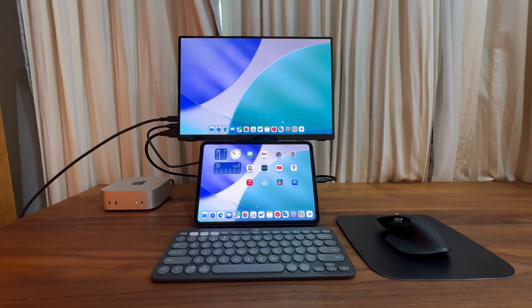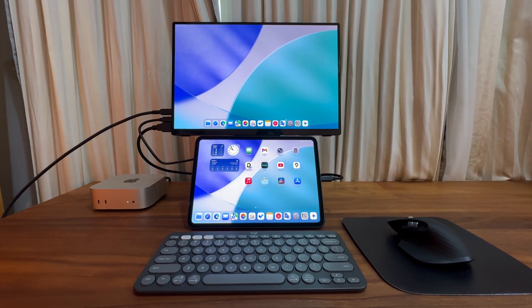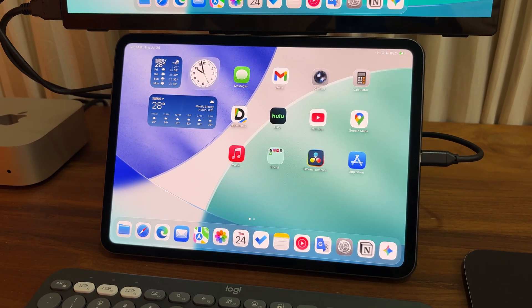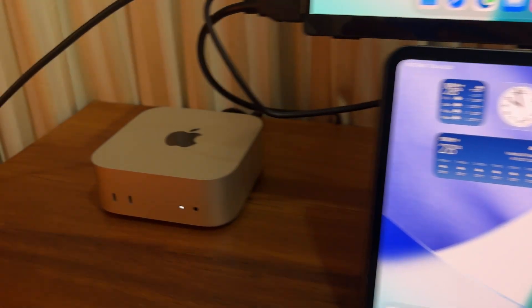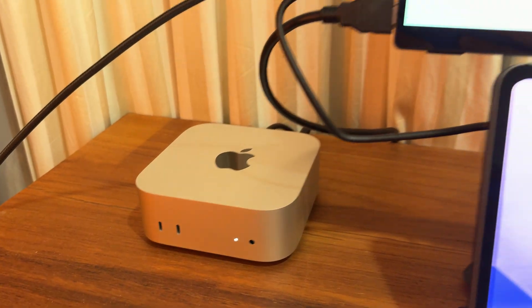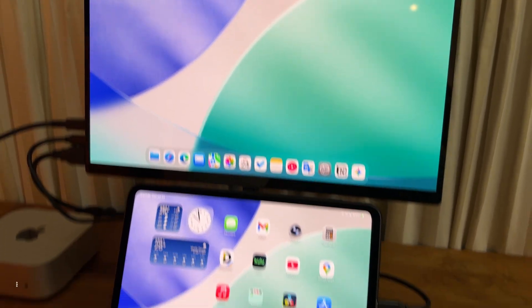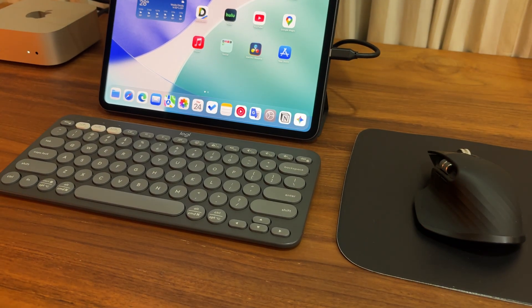I just came up with a productivity desk setup that is also portable. It includes an 11-inch M4 iPad Pro, a base model M4 Mac Mini, a 16-inch 4K OLED portable monitor, and a pair of Bluetooth keyboard and mouse.